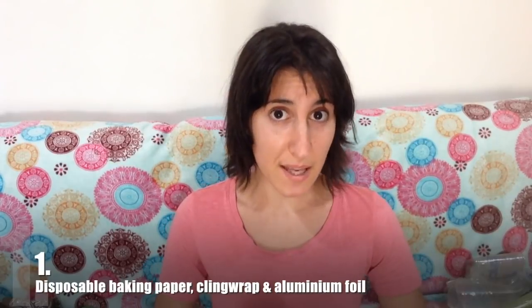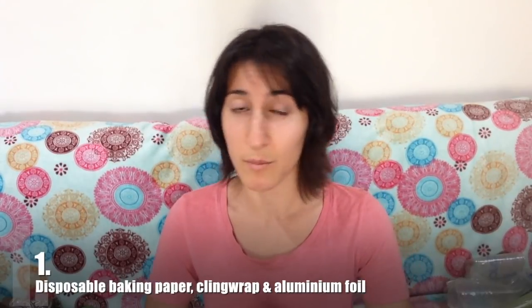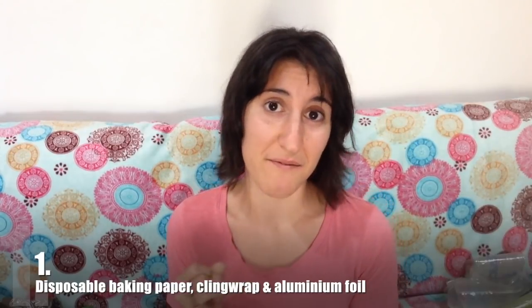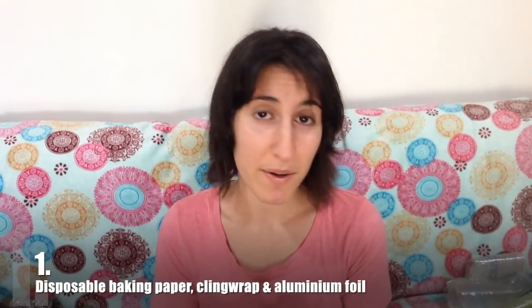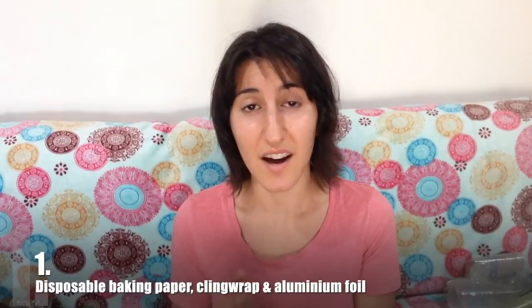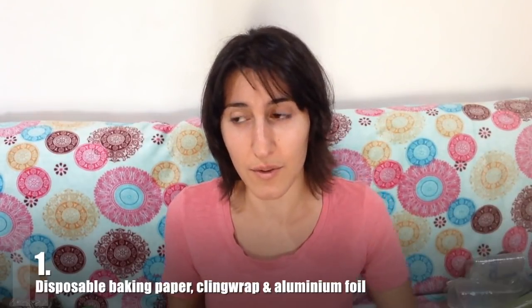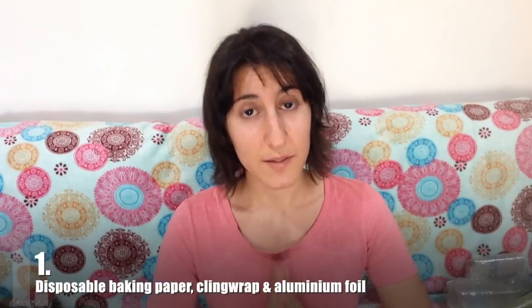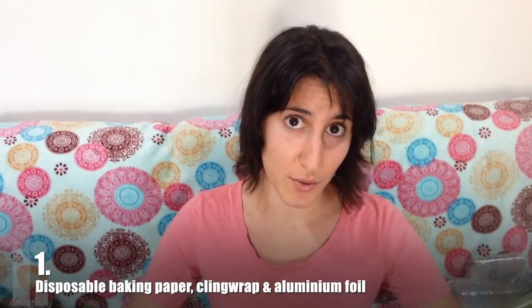Number one is disposable baking paper, cling wrap, and aluminum foil. These things are horrible. They are really bad for the environment. They cost you a whole bunch of money for no reason. And a lot of the times they're just not good for you. They leach things into your food, so you don't need them. Trust me, you will feel so much better once you get rid of them.